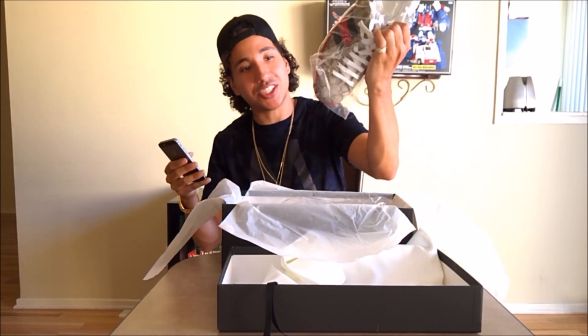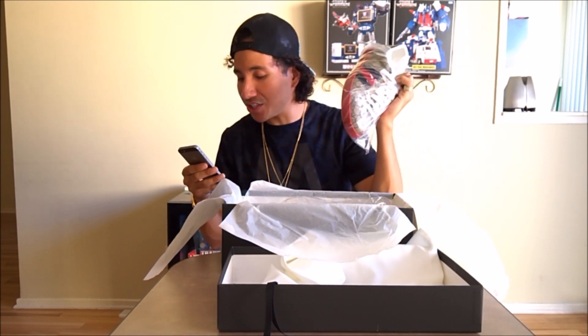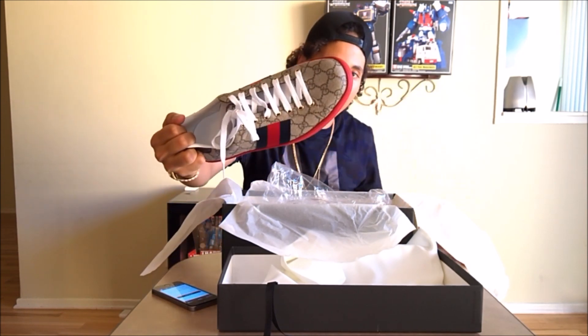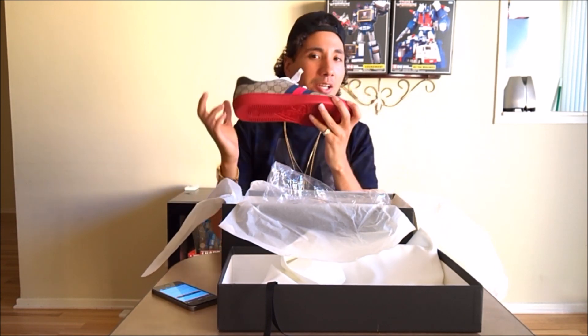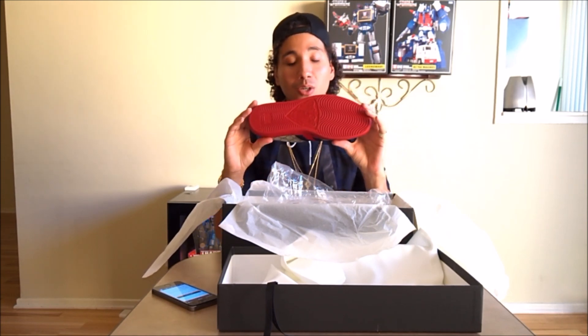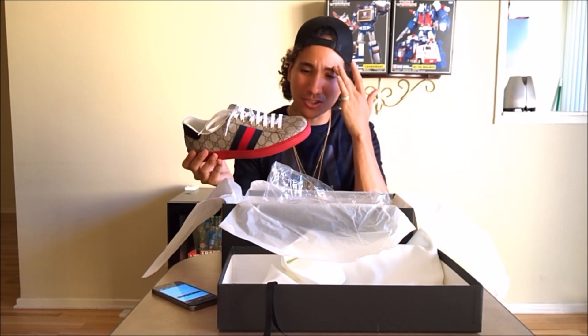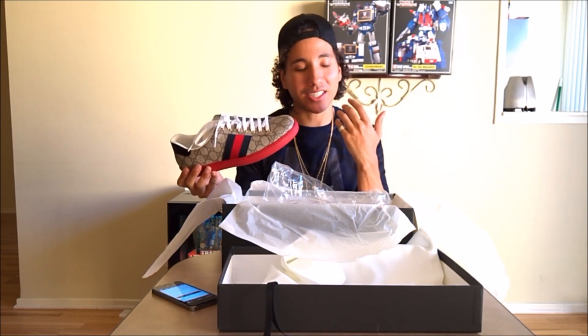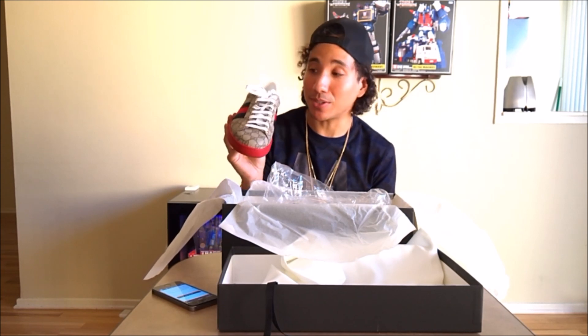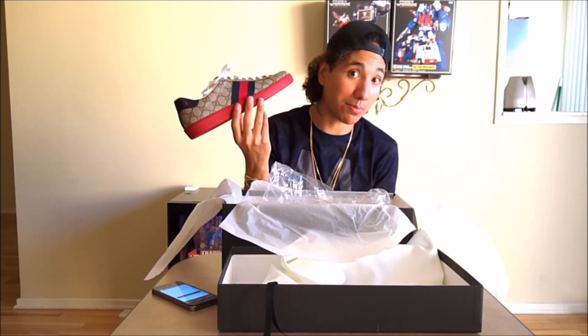They only come in the brown GG canvas, as opposed to the blue, which is a little disappointing because I kind of wanted the blue ones. But what's unique about these particular shoes, aside from the red all over the bottom soles — which is kind of jarring to a certain degree — I kind of like them at the same time, because I've been wanting a pair of red sneakers for quite some time and couldn't find a good pair.